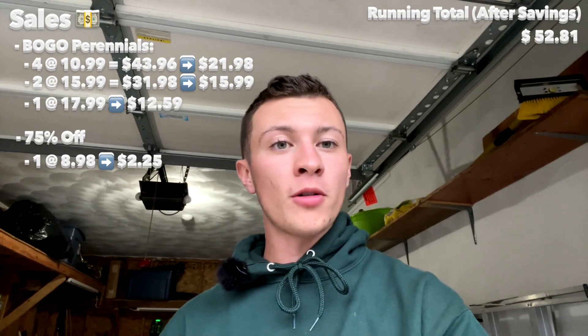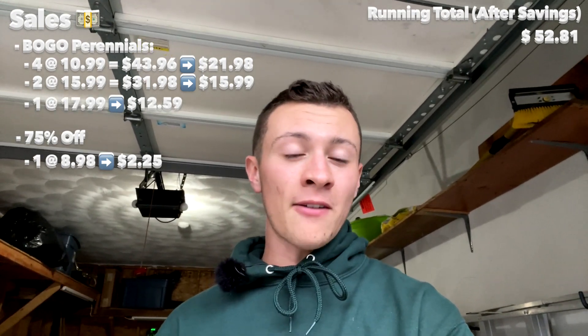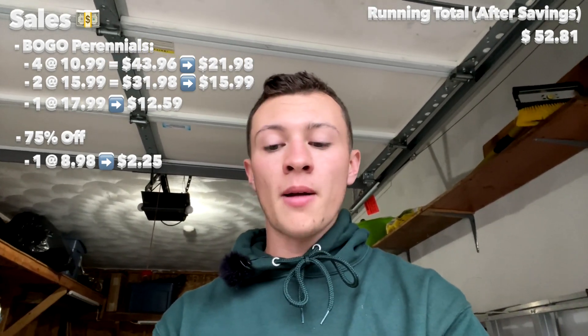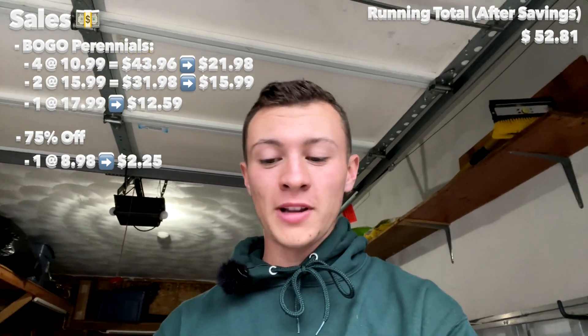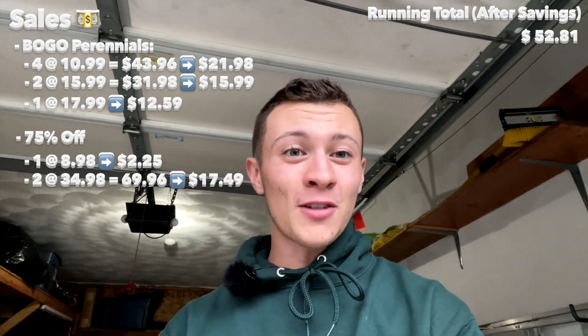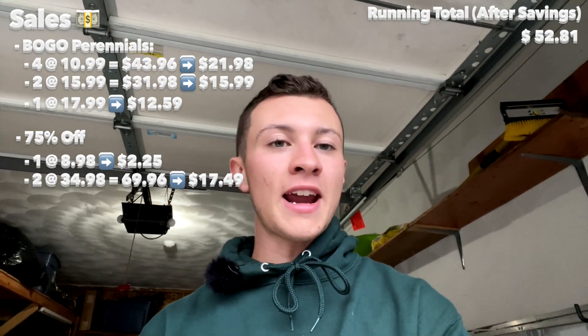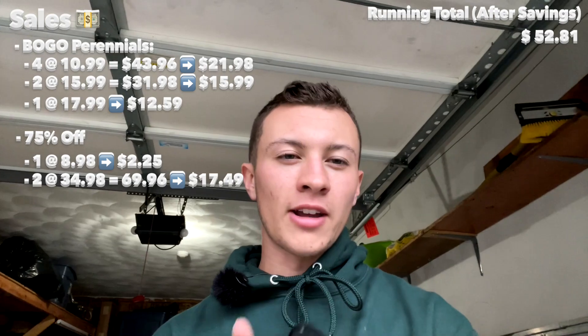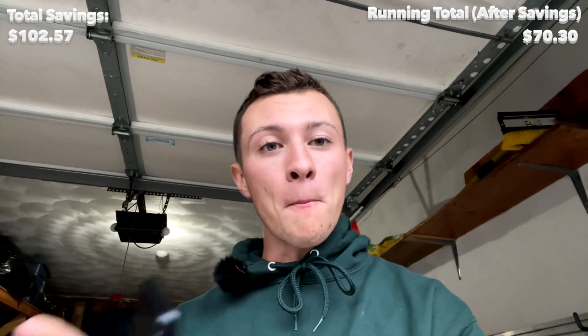The two hydrangeas from Home Depot were probably where I had the biggest savings. Originally $34.98 per plant, two of them would have been $69.96. They were also 75% off, so for both plants it was $17.49. Absolutely crazy. So instead of my total being $172.87, I paid $70.30 — total savings of $102.57. I saved more than 50% on everything.